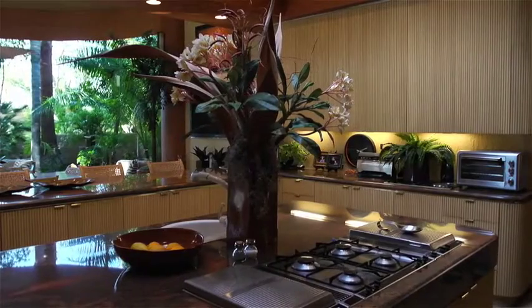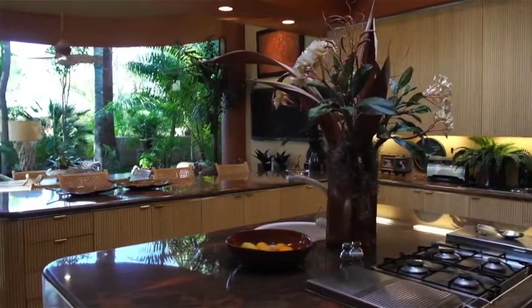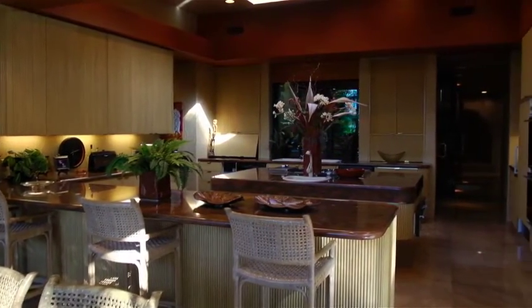The gourmet kitchen is perfect for hosting lavish dinner parties and, like most main rooms, provides direct access to one of several comfortably designed patio areas.